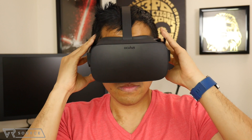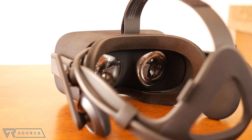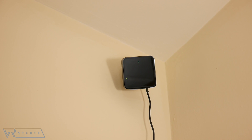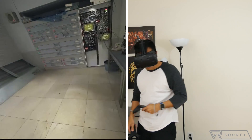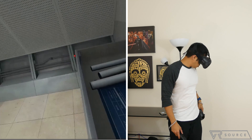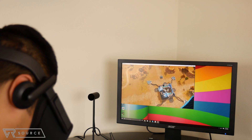Moving on to the setup process, the Rift is our preferred choice because it's quick and easy — it took us a mere 15 minutes to finish, whereas with the Vive it took around an hour. To be fair, there's a disparity because we opted to wall-mount the two base stations with the Vive rather than placing them on a high ledge, as we wanted higher placement for wider tracking coverage. Another reason the Vive takes longer is because you have to map out your playing area, whereas with the Rift, you just place the single infrared sensor in front of wherever you intend to use it.